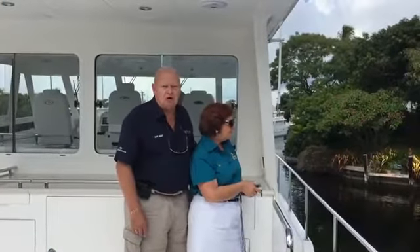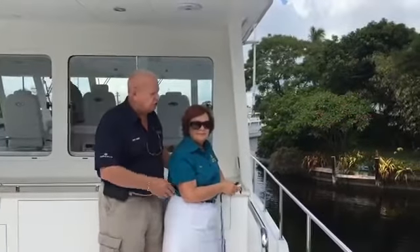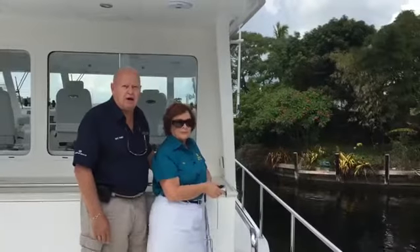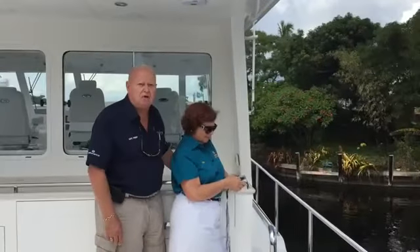We equip our boats standard with yacht controllers so that we make it easy for the ladies to drive, and you can see she's controlling the boat. Everything is completely automatic. We highly recommend it — all boats have it if you want the lady to be involved with boating.